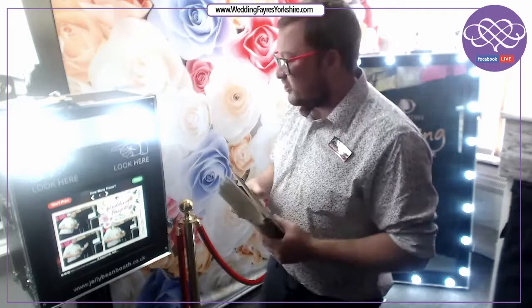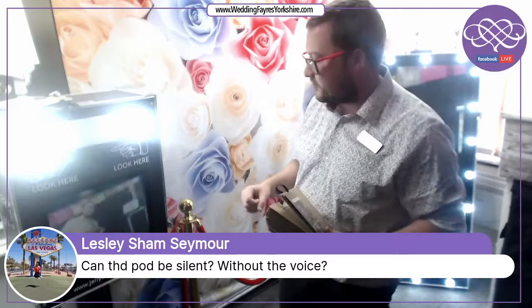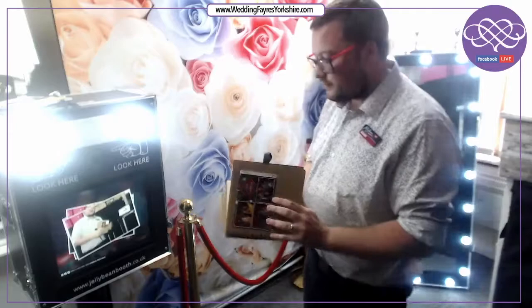For templates we'd advise best between three and four, as that allows the most pictures to be printed. All packages come with double prints — one for a guest book if you want it, and one for your guests.